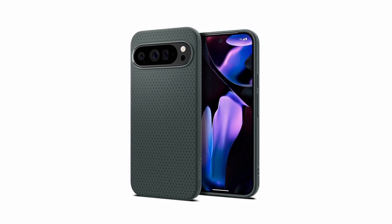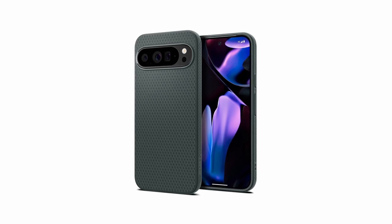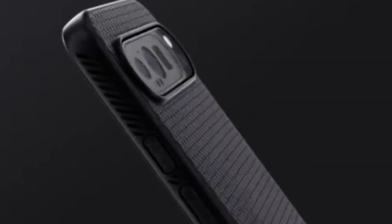So guys, this was the video about the best Google Pixel 9 Pro XL accessories. All the links are given in the description — do check them out. If you enjoyed the video, be sure to hit the like button and subscribe to our channel for more videos. Thank you.